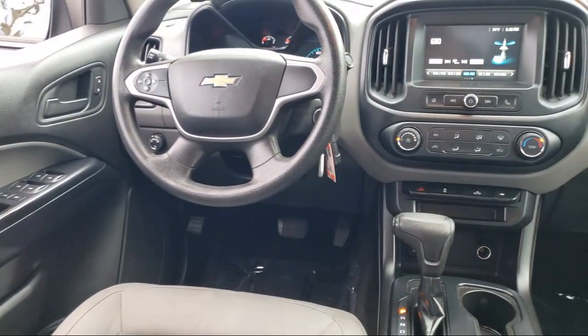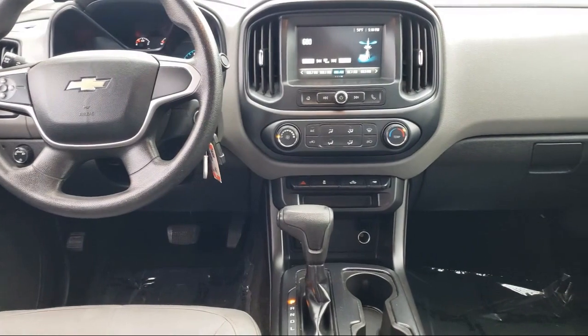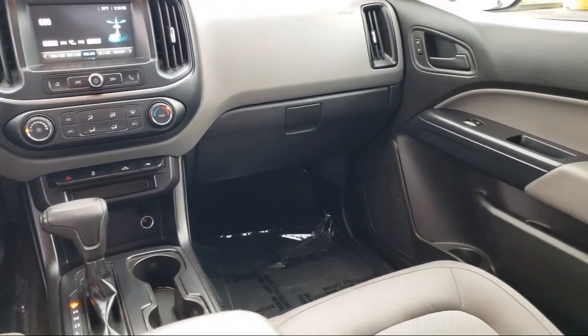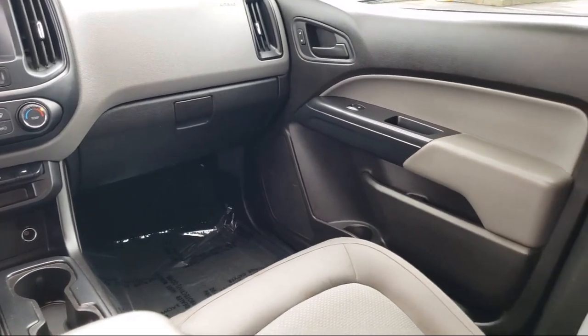Every vehicle we sell goes through a rigorous inspection by factory trained technicians. And with thousands of vehicles to choose from, you're sure to find exactly what you're looking for.